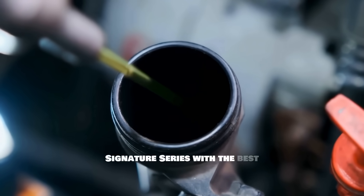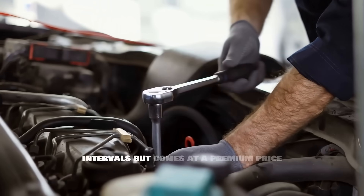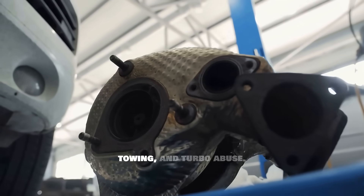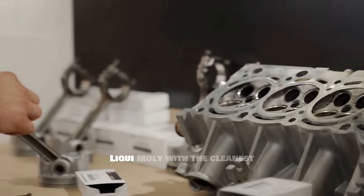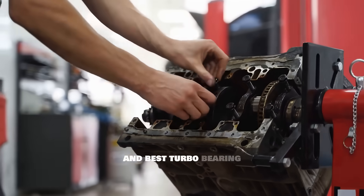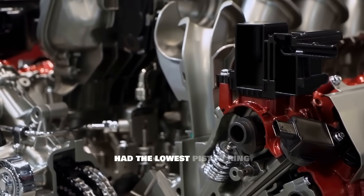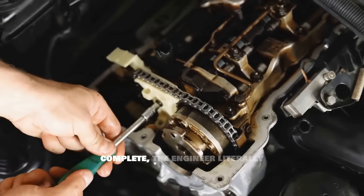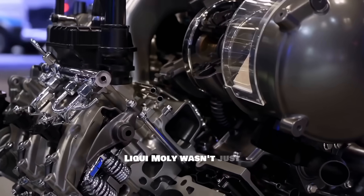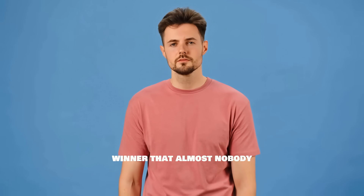Number two is Amsoil Signature Series, with the best high temperature stability, top tier wear protection, and almost zero sludge formation. It's best for long drain intervals but comes at a premium price and can be harder to find. The verdict: a powerhouse oil engineered for extreme heat, longevity, towing, and turbo abuse. And the number one winner is Liqui Moly, with the cleanest internal components, lowest wear metals, no varnish, no sludge, highest film strength, and best turbo bearing protection. It delivered amazing performance in both cold and hot conditions, showed the lowest timing chain wear, and had the lowest piston ring deposits. When the teardown was complete, the engineer literally said this engine looks like it has 40,000 miles on it, not 200,000. Liqui Moly wasn't just good — it was operating in a completely different league from everything else. This is the unexpected winner that almost nobody predicted before the test.